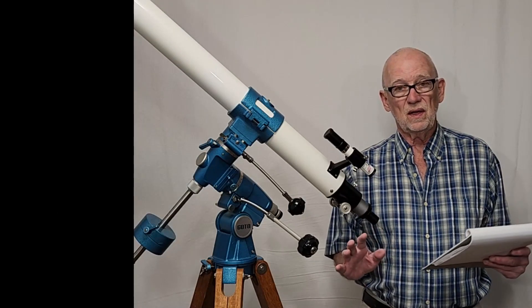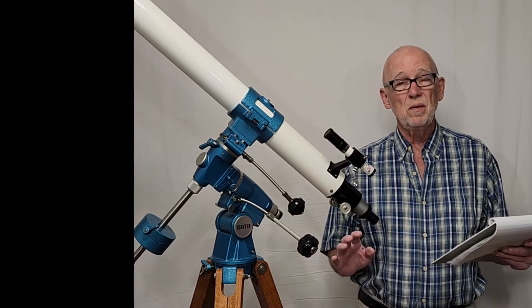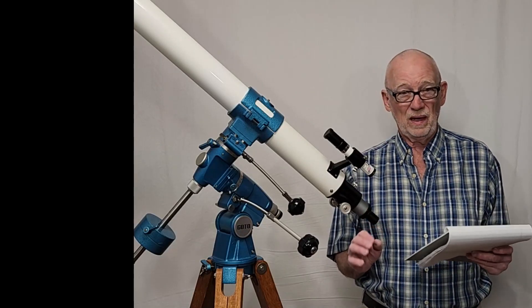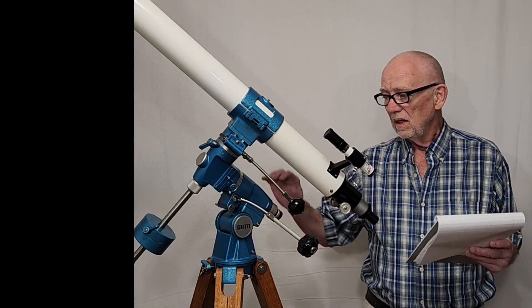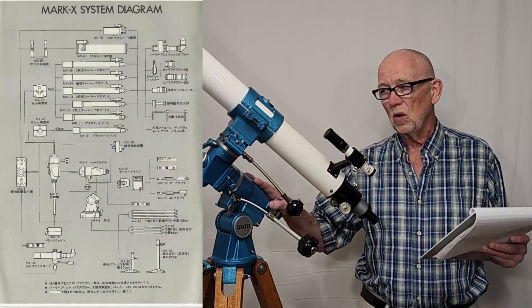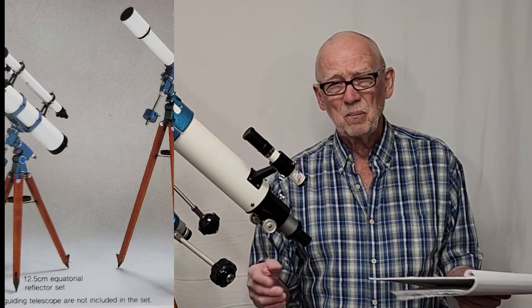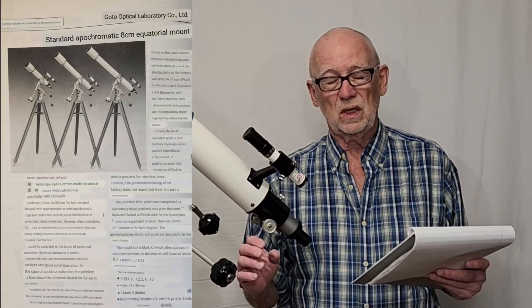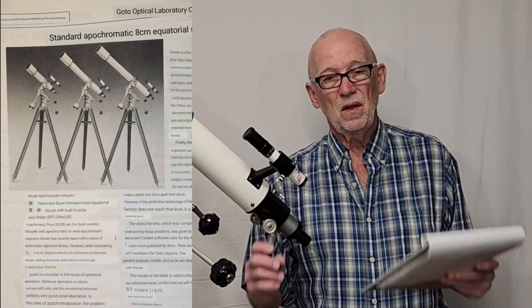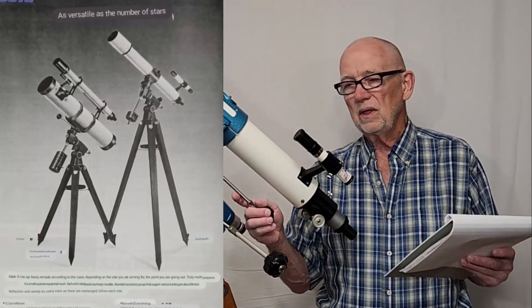Goto was set back by all that. Don Chatfield has written an extremely well-documented article about that — I'll leave a link in the description. Goto just went completely nuts: they made the Mark X system. It wasn't just this scope, it wasn't just this mount — they did a whole series of telescopes, refractors and reflectors, very high quality. They started to get into ED APOs or similar APOs. It was a completely astounding response on the part of Goto to this upstart Takahashi.